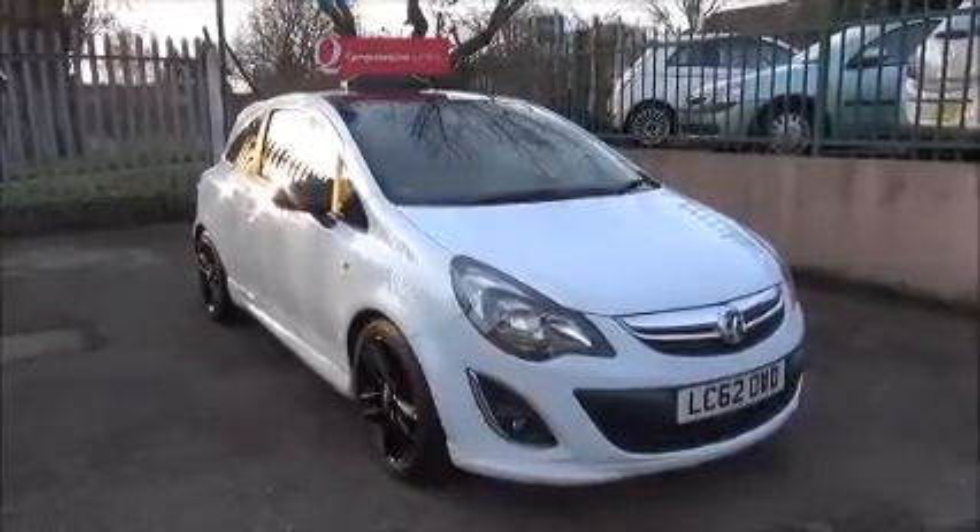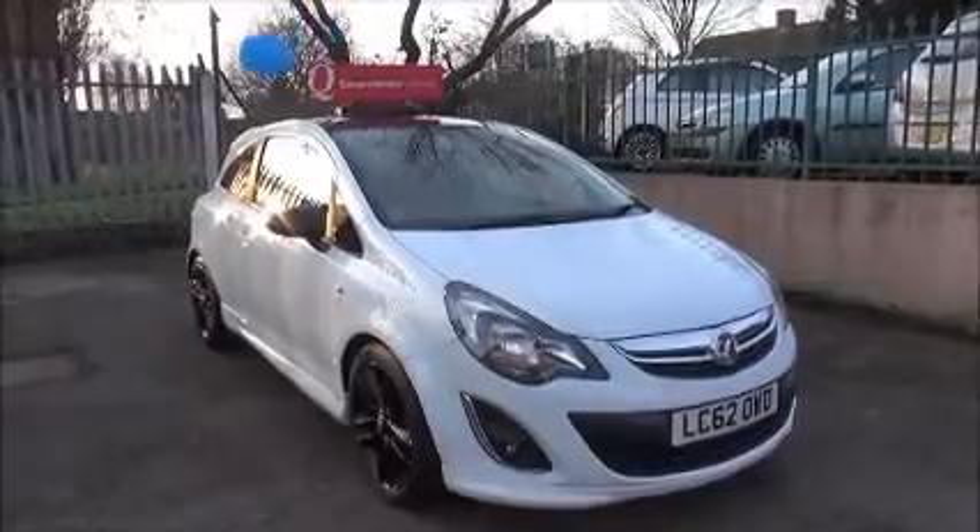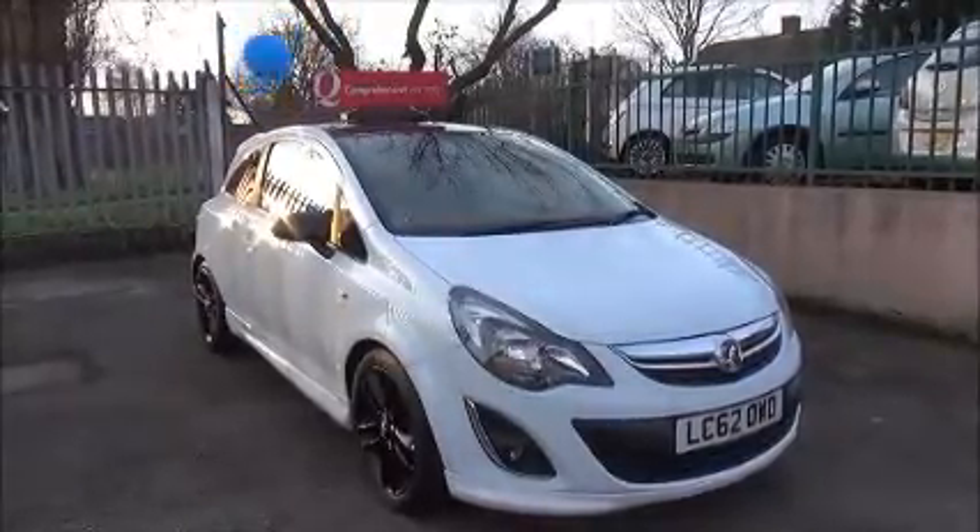Welcome to Now Vauxhall. Here today we have a Vauxhall Corsa 1.2 3-door Limited Edition with air conditioning.